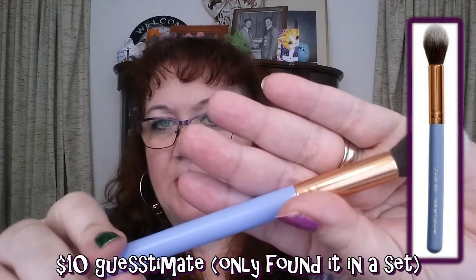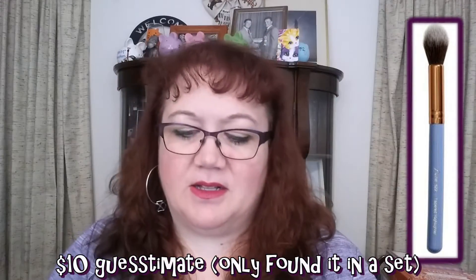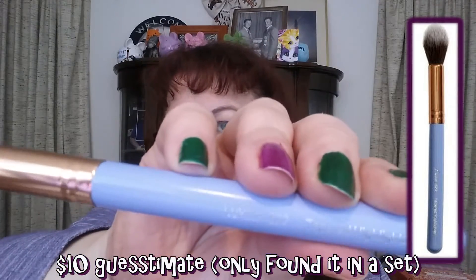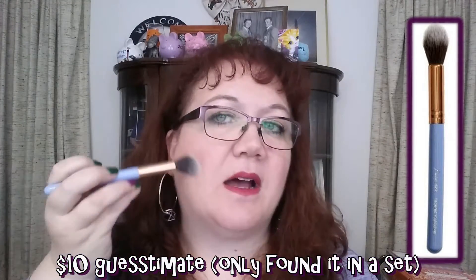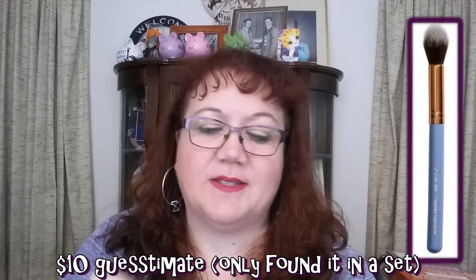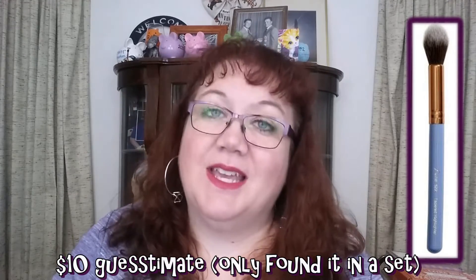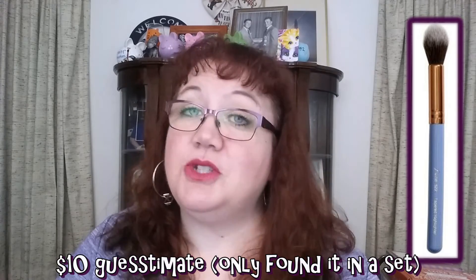This is so beautiful — it's a tapered highlighter brush from Luxie in periwinkle and it is so soft. I don't do that much highlighting so I just use it for blush or for face. I love getting a brush in any beauty box because I'm too cheap to buy good quality brushes, so by the end of all this I'm gonna have a full set.